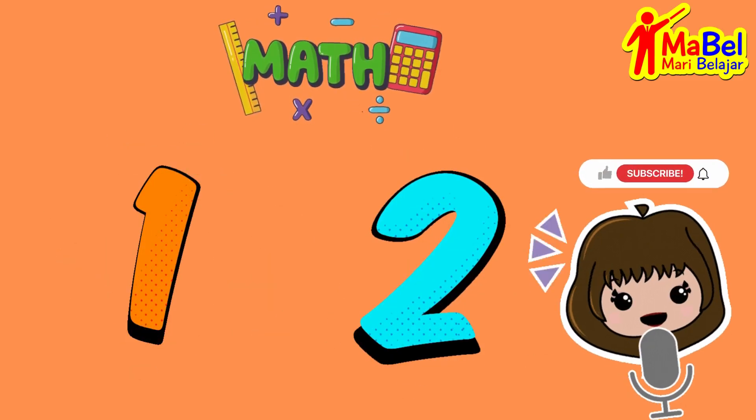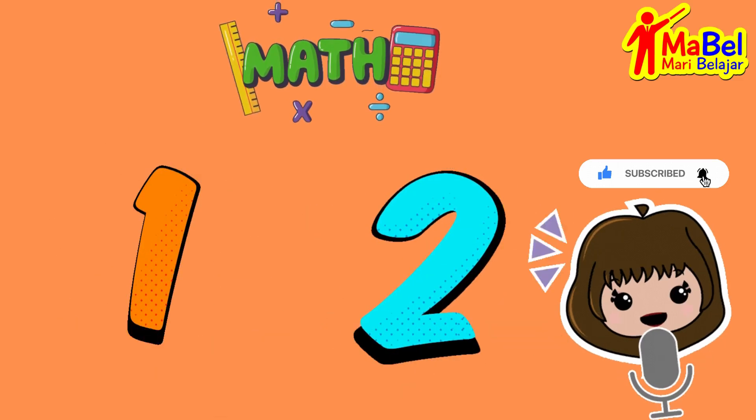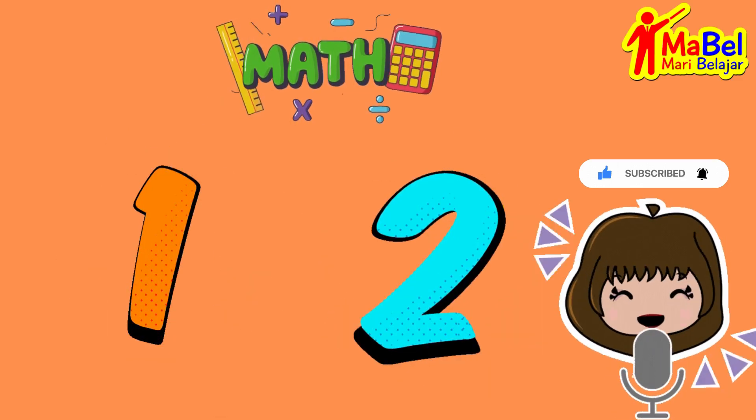One, two. Good job! Keep going! Next, let's learn some basic addition.